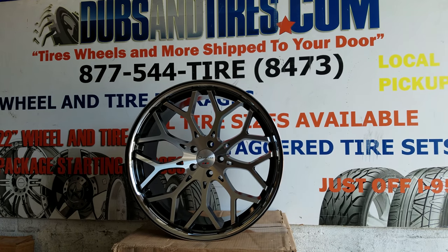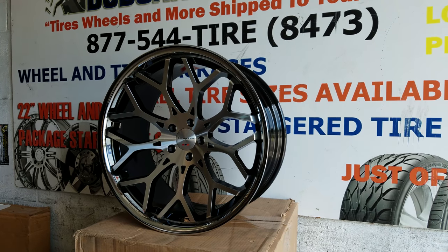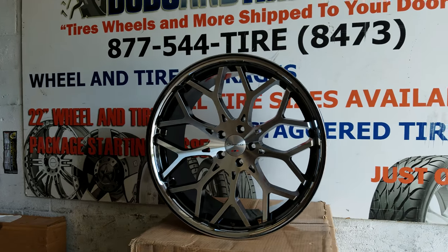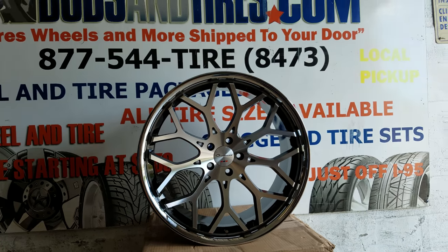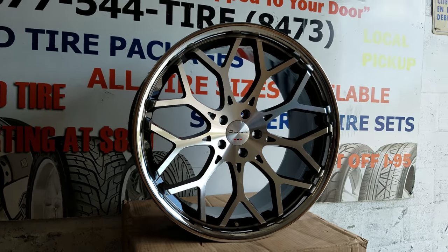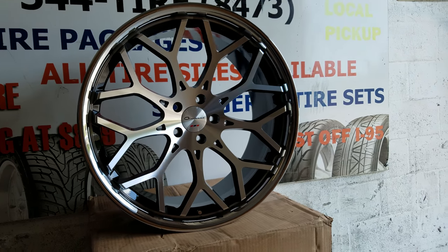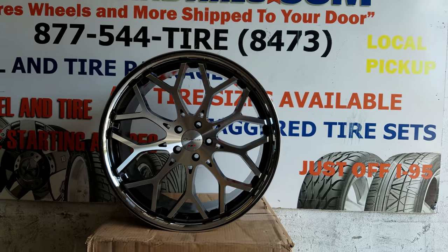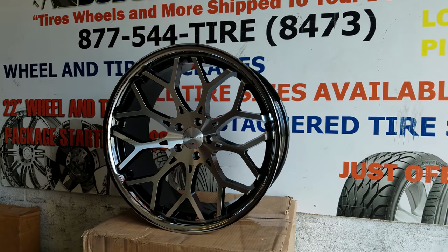Right now you're looking at the Giovanna Nove FF. This is a rotary forged wheel — it's pretty lightweight for a 22. This is a 22 by 10.5, machined in black finish. You see the black in the background and the windows of the spokes, and you also have the chrome lip. Nice looking wheel, pretty unique. This one is going on an LS460, so it's going to come out really nice.